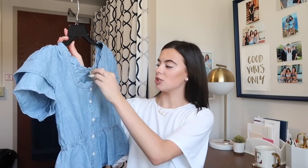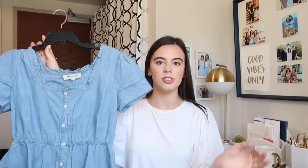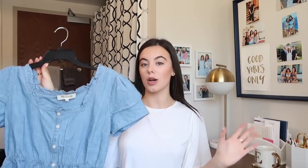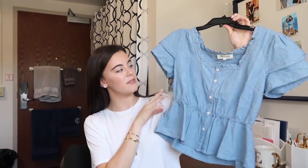The next thing from Madewell is also another jean item. I've just been really into the jean look, and this is perfect for that transition time where it's still warm out but you want to be wearing more fall and autumn looking items. This is another jean top — it's kind of peplum-y, short sleeve, very cute. I feel like I could wear this out if I dressed it up a little bit or just with a cute pair of black pants.